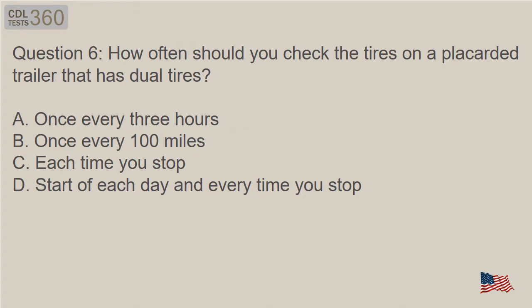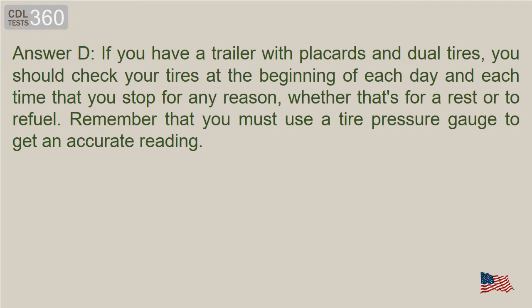Question 6: How often should you check the tires on a placarded trailer that has dual tires? Answer D. If you have a trailer with placards and dual tires, you should check your tires at the beginning of each day and each time that you stop for any reason, whether that's for a rest or to refuel. Remember that you must use a tire pressure gauge to get an accurate reading.